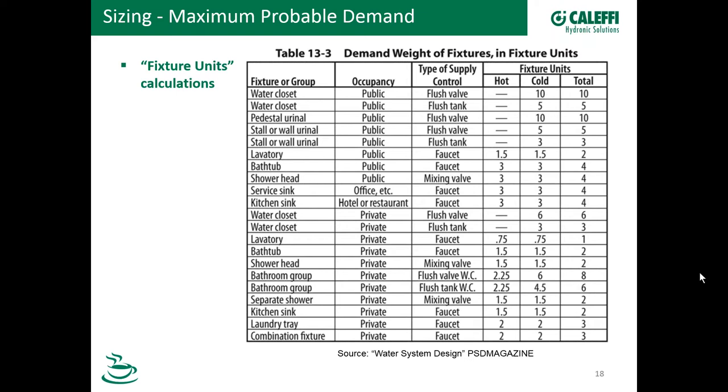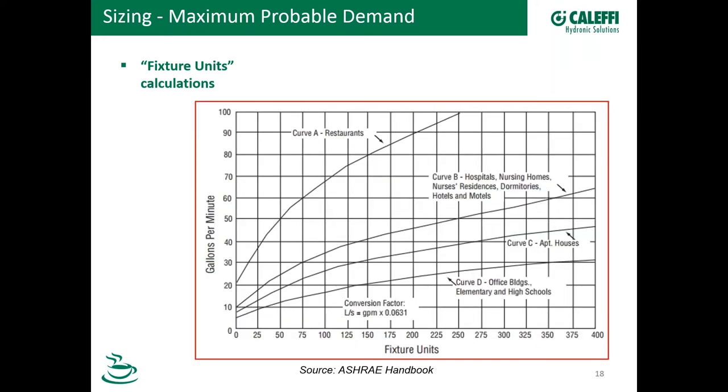What you do is look at which type of fixtures you have, how many, and total up all these numbers. For example, five fixture units for one water closet using a flush tank — if you had ten of those, that would be 50 total fixture units. Then you need to convert fixture units to GPM. One way to do that is with a chart from the ASHRAE handbook — the Modified Hunter's Curve Method. Once you sum up your fixture units, say you came up with 100, you start from there, come up to the line corresponding to your facility type, and come across to the GPM.